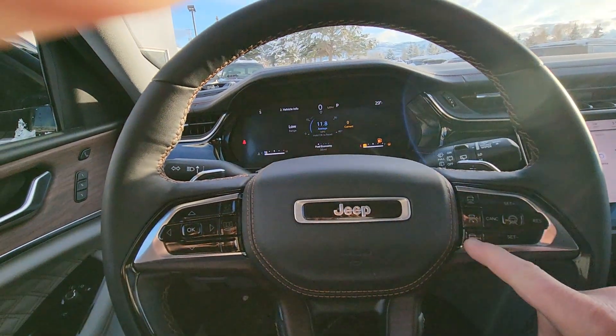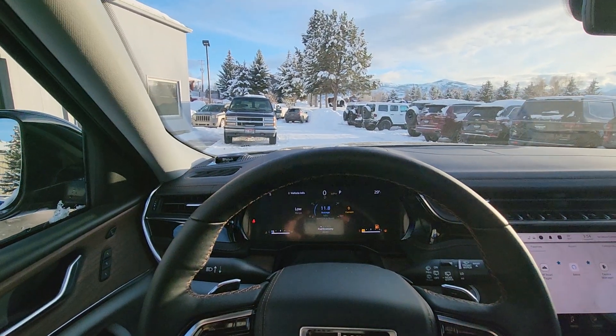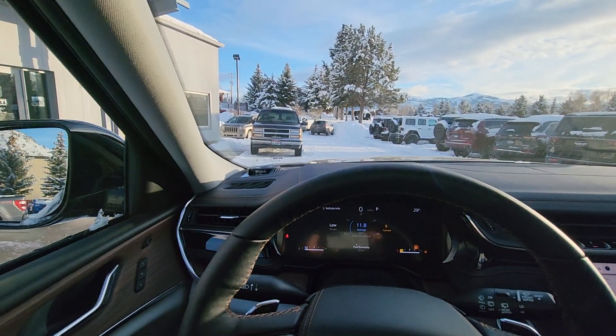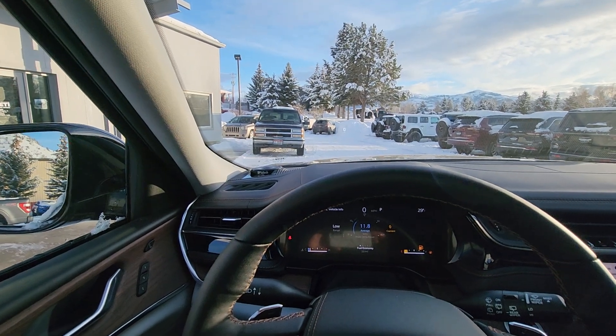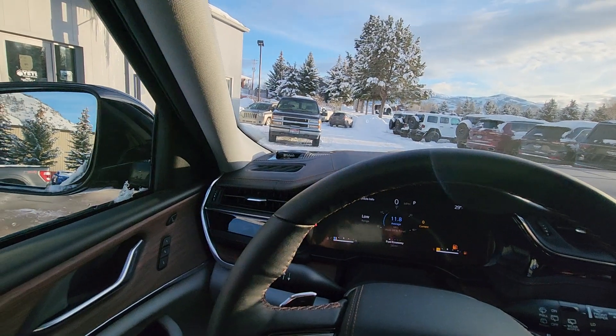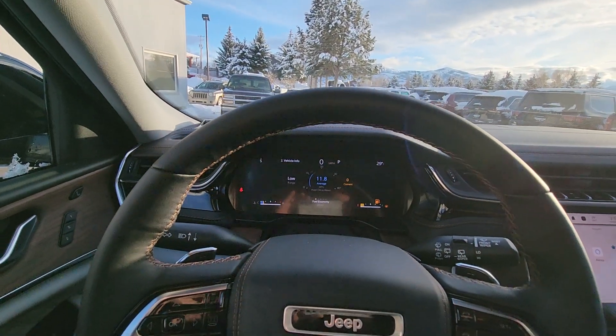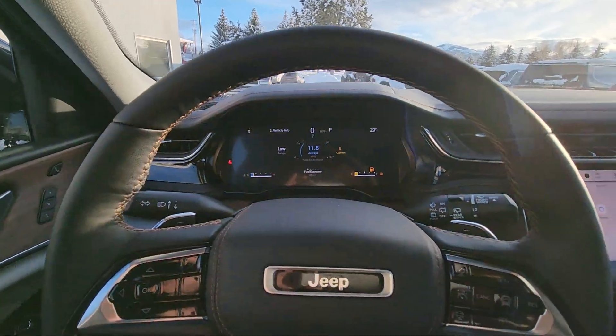It's got the new cruise control where your car will automatically brake for you and keep you a certain distance from the car in front of you, and you have control over that. It'll also drive itself if you push this button here — you can literally take your hands off the wheel. It'll ask you to touch the wheel every so often, but it'll drive as long as you've got lines painted on the roadway.